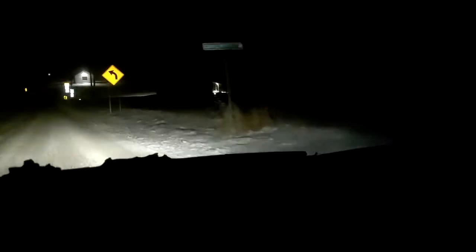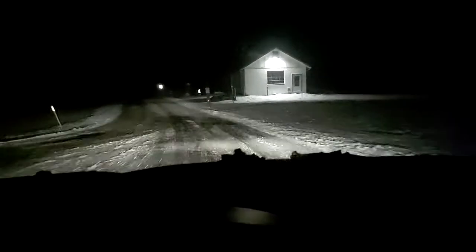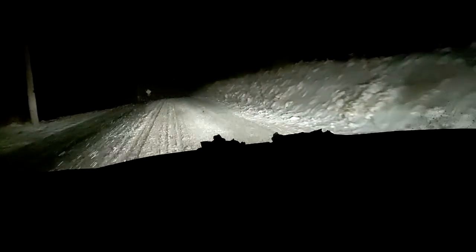I've had this car for a couple of winters and it hasn't been bad in the snow. Kind of like everything else — you've got to take your time, don't be stupid. It seems to go through the stuff pretty good.